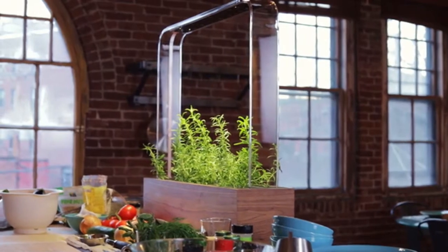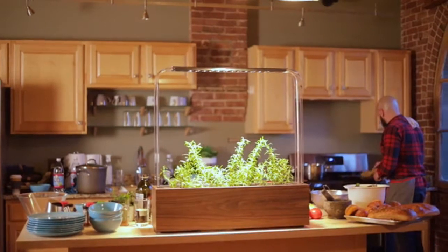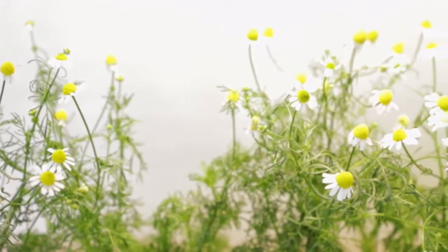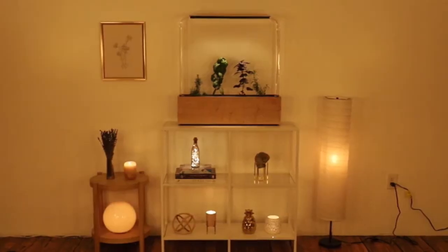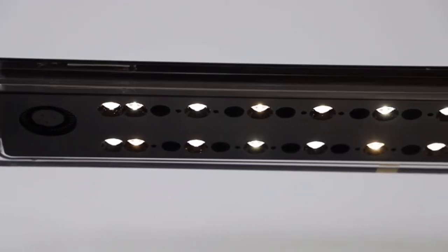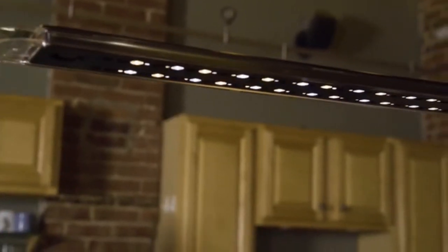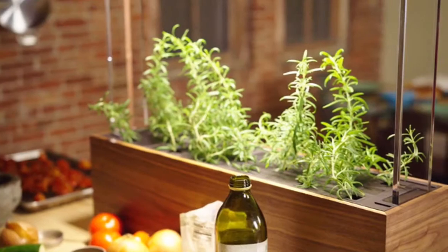The garden uses powerful LEDs to simulate the sun and optimize growth during the day, and gentle candlelight LEDs to illuminate your plants in the evening. The integrated palmer lenses and shrouds ensure all the light shines directly onto your plants and not out into the room.